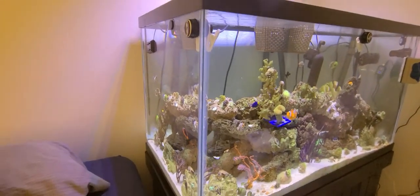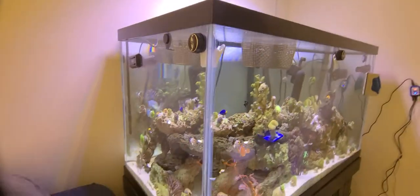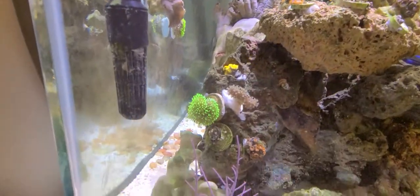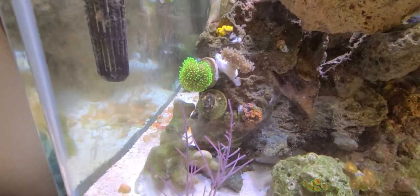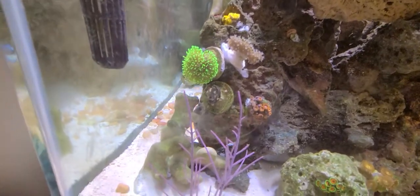All right y'all, this is the update on the fish tank before I get back on the road. Got some new additions — this rock right here, just about everything on here is new, including that green toadstool.